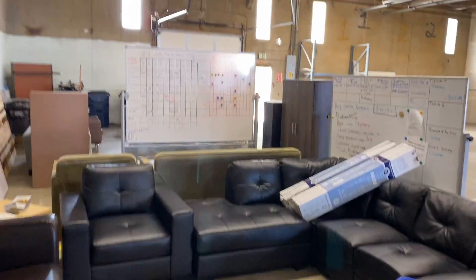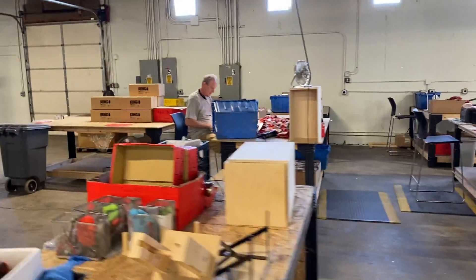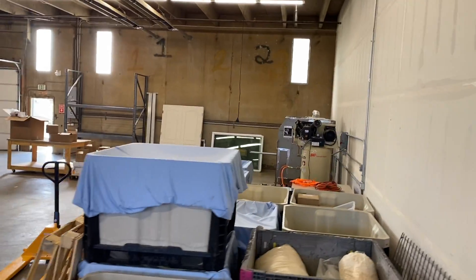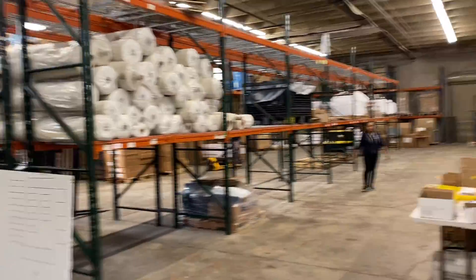This is our new production space. This is the Kong area. Pillow lab is gonna be over here. This is our warehouse.